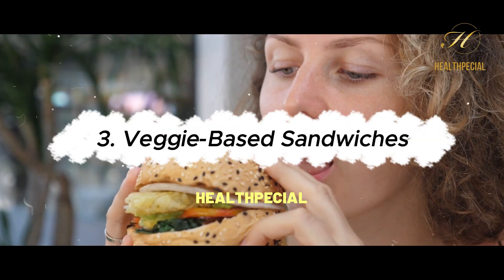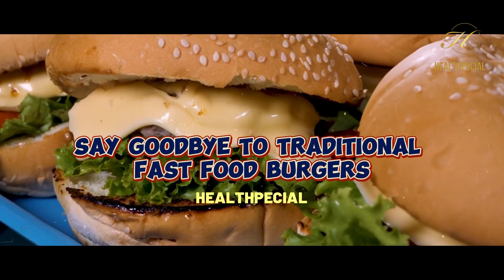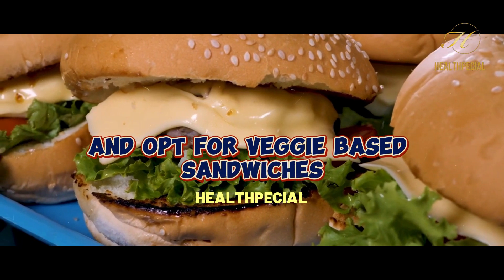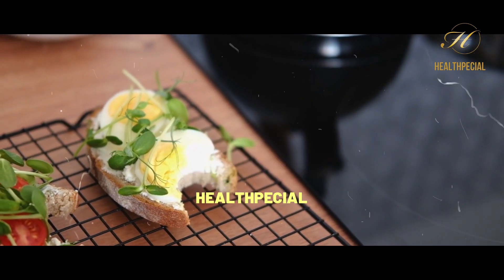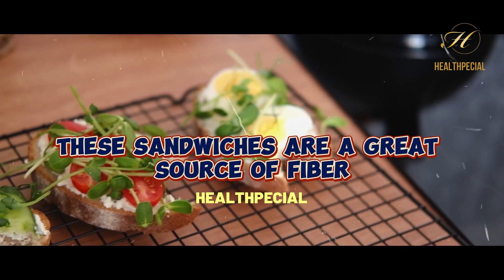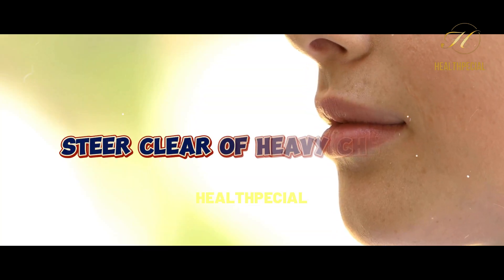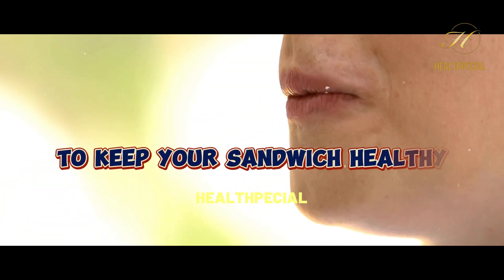3. Veggie-Based Sandwiches. Say goodbye to traditional fast food burgers and opt for veggie-based sandwiches. Stuffed with roasted vegetables, hummus, and served on whole-grain bread, these sandwiches are a great source of fiber and nutrients. Steer clear of heavy cheeses and processed deli meats to keep your sandwich healthy.